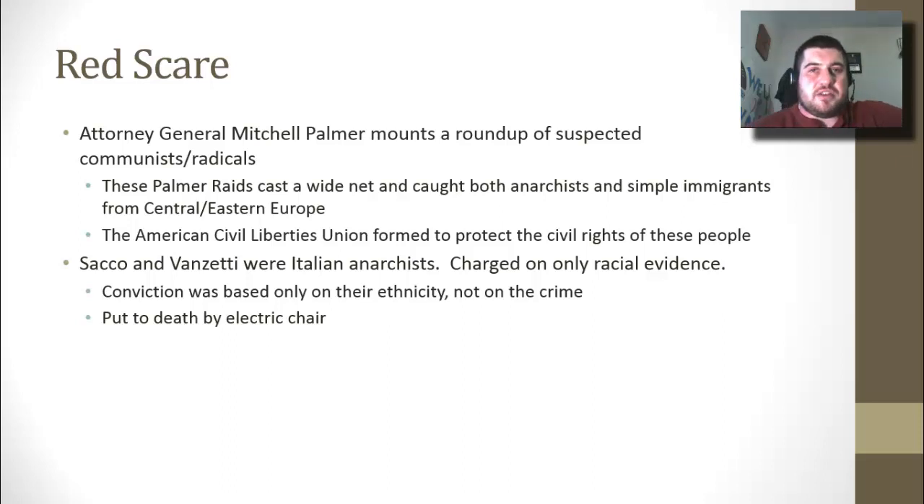As part of the Red Scare, there is the Sacco and Vanzetti trial. They are Italian anarchists charged with murder, and they are charged based only on racial evidence — a witness said the people looked Italian. Sacco and Vanzetti are arrested and put to death by electric chair. This illustrates the fear of immigrants and people who are different, like anarchists.